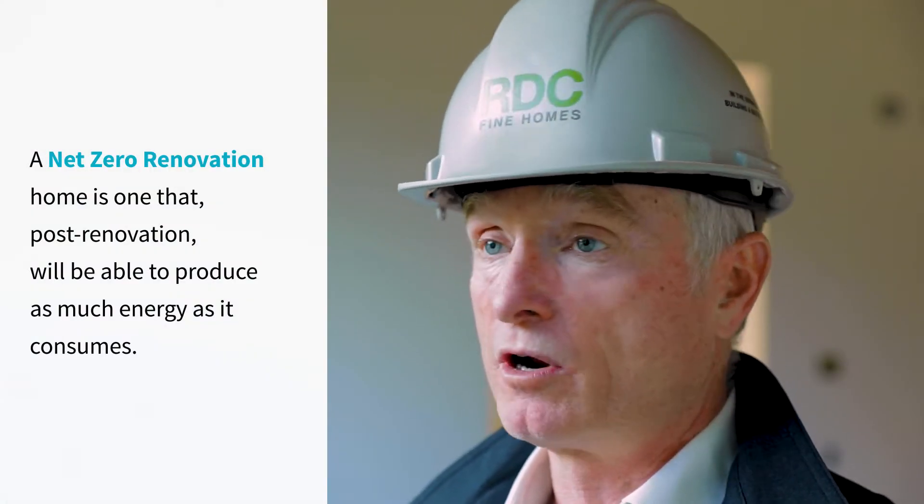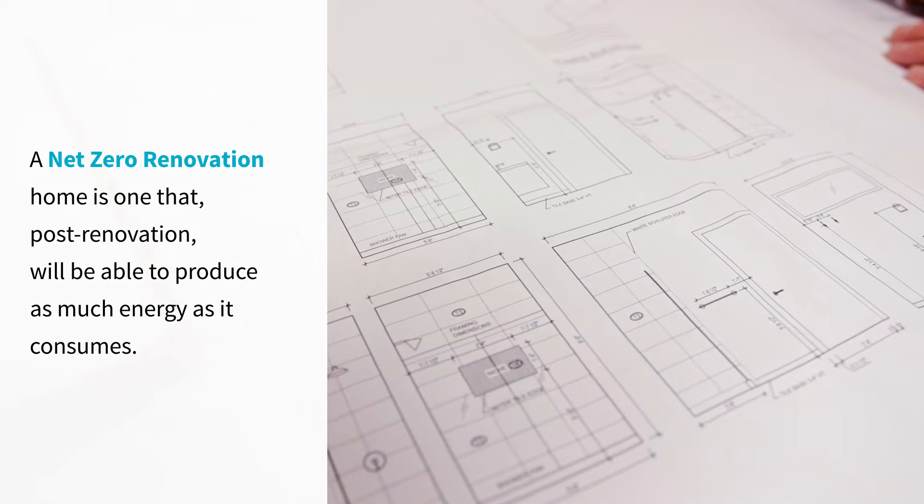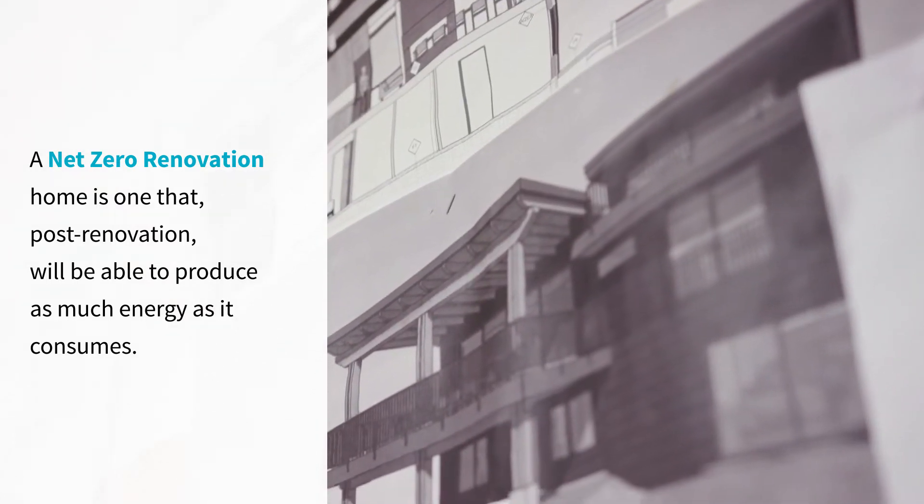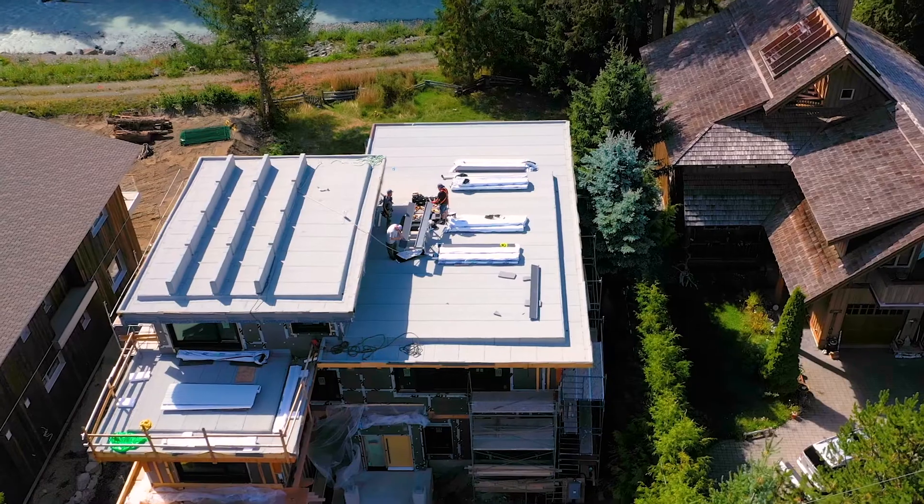One of the first things they wanted is they wanted a net zero house. The thermal performance of the house was such that we could put enough solar panels on the roof that would accommodate the energy needs for the house for the entire year. And so from the earliest design stage — this comes back to the integrated process that we used — to make sure that the architect's team was in sync with that goal of energy efficiency.